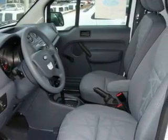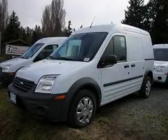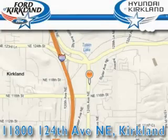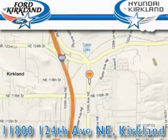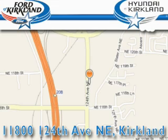Contact us today and schedule your opportunity to see this van in person. Ford and Hyundai of Kirkland is located at 11800 124th Northeast in Kirkland. Our goal is to exceed all of your expectations to ensure that you'll return for future visits.